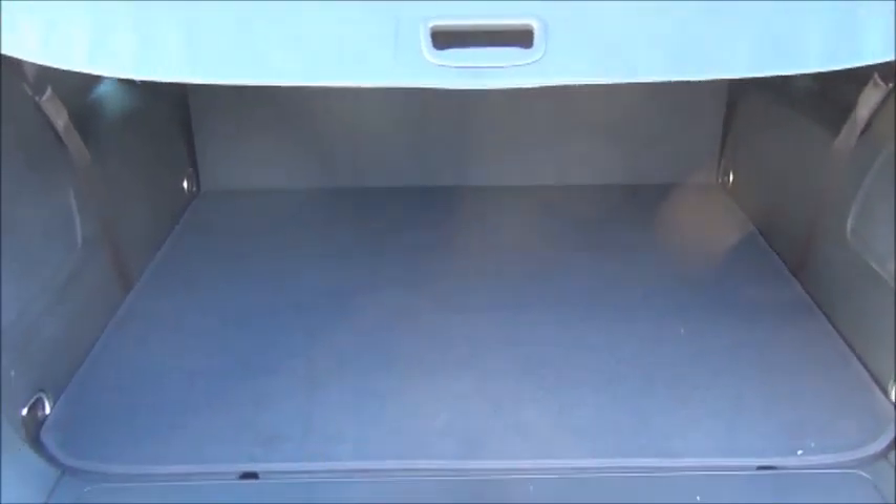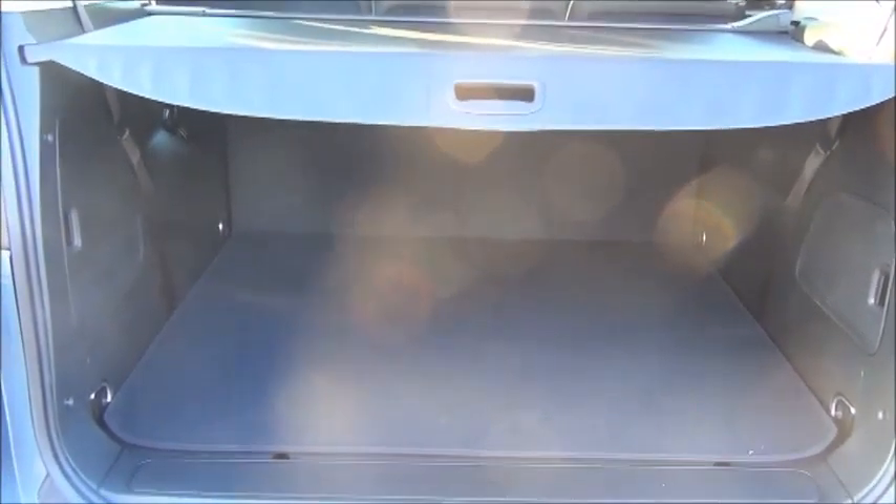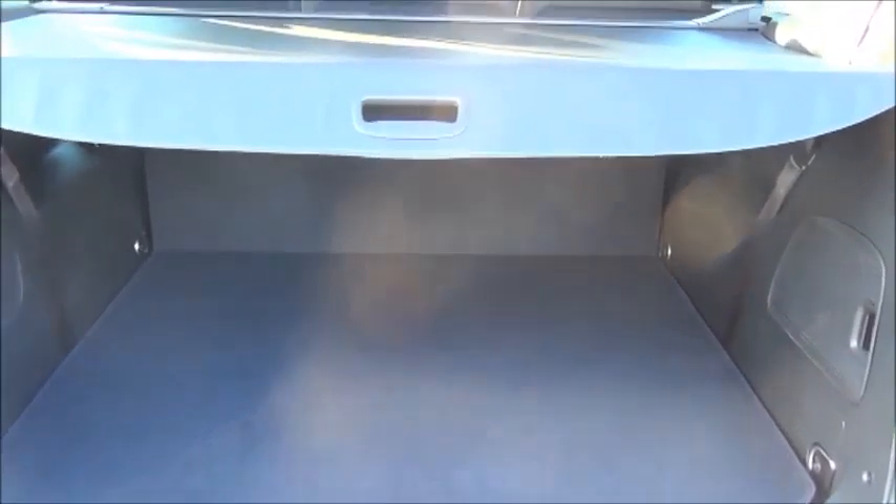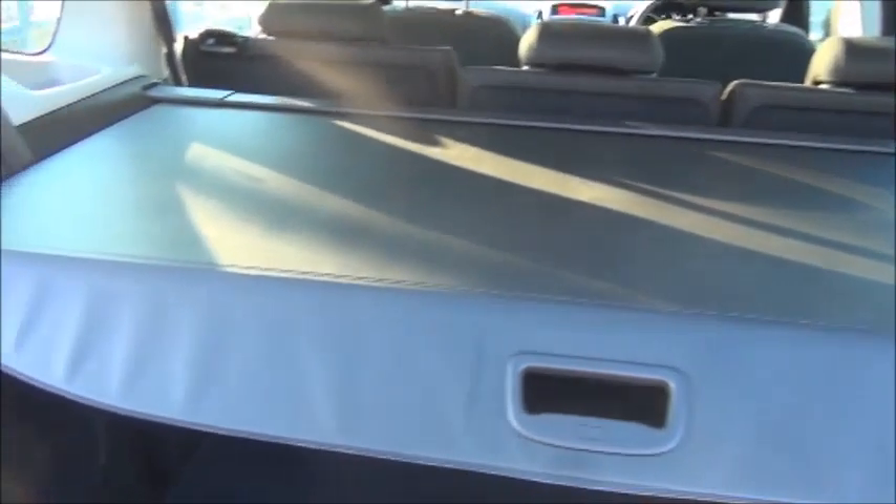Moving over to the inside of the vehicle, there is a large boot space. This vehicle is also fitted with additional folding rear seats to accommodate up to seven passengers, as well as a luggage compartment cover.